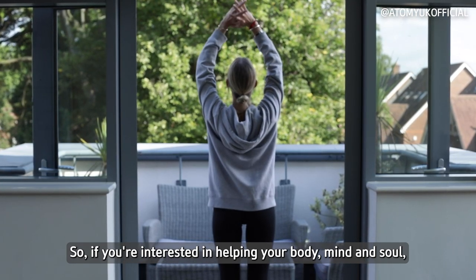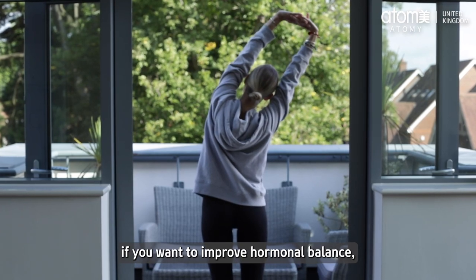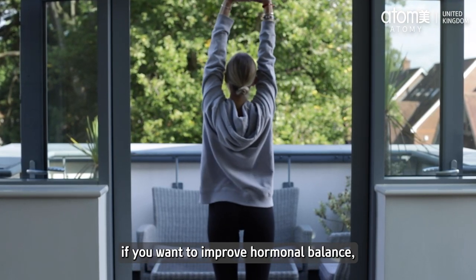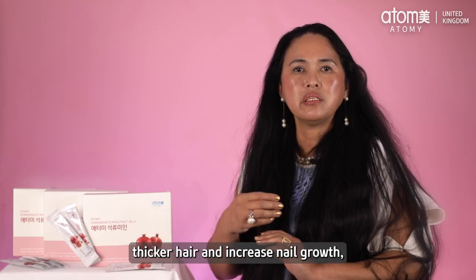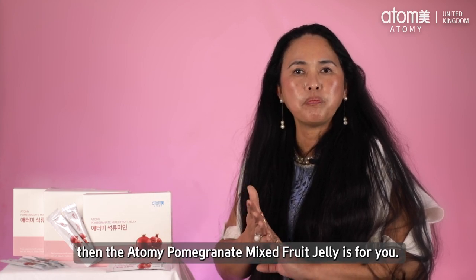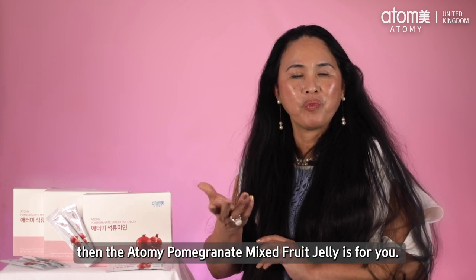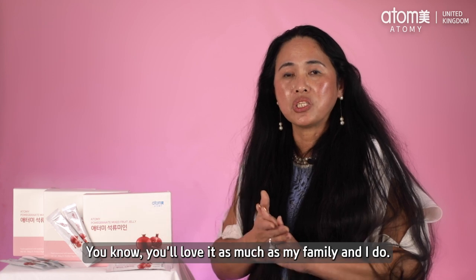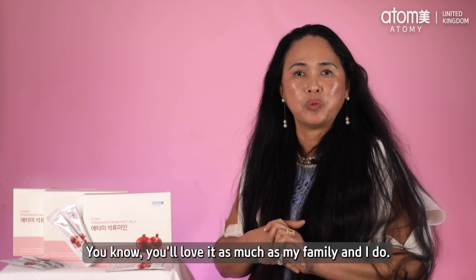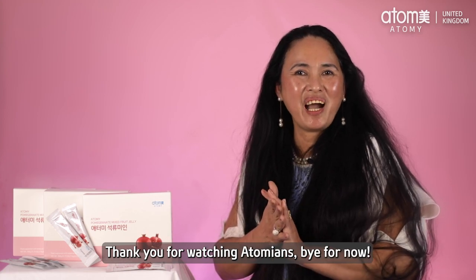If you are interested in helping your body, mind, and soul — if you want to improve hormonal balance, achieve thicker hair, and increase nail growth — then the Atomy Pomegranate Mixed Fruit Jelly is for you. You'll love it as much as my family and I do. Thank you for watching, Atomians. Bye for now. Ciao.